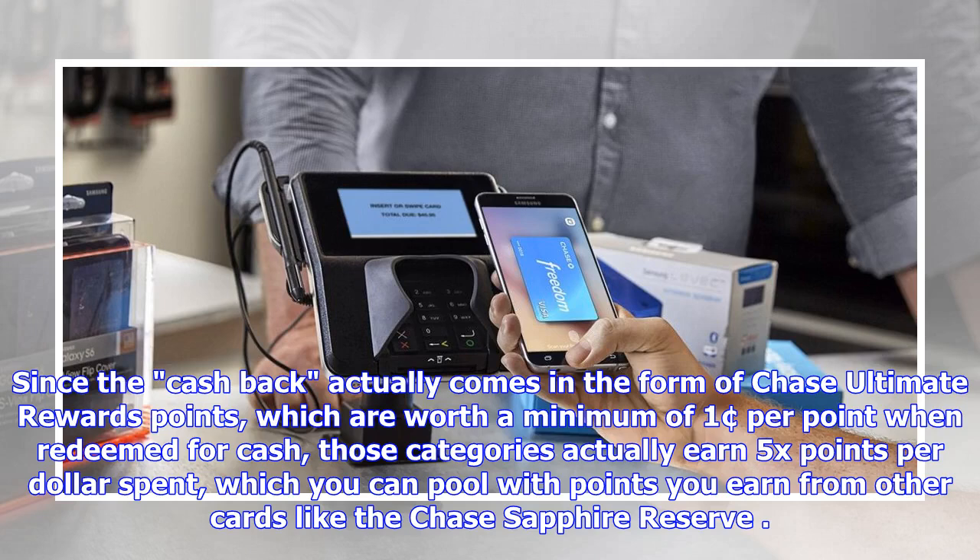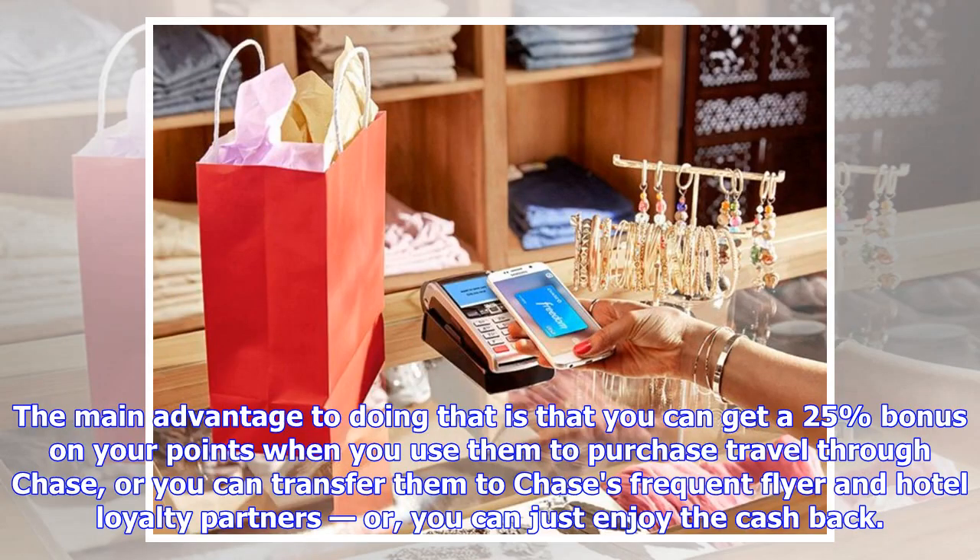You can pool those points with points you earn from other cards like the Chase Sapphire Reserve. The main advantage is that you can get a 25% bonus on your points when you use them to purchase travel through Chase, or you can transfer them to Chase's frequent flyer and hotel loyalty partners — or you can just enjoy the cash back.